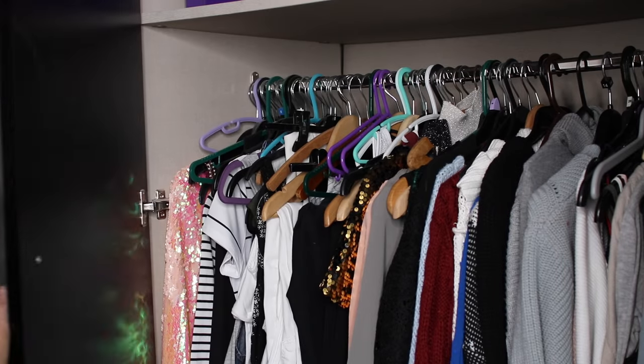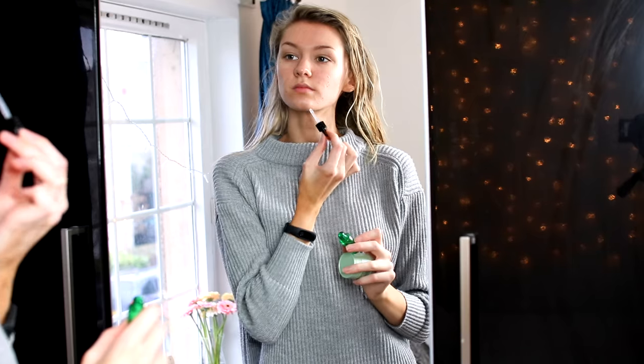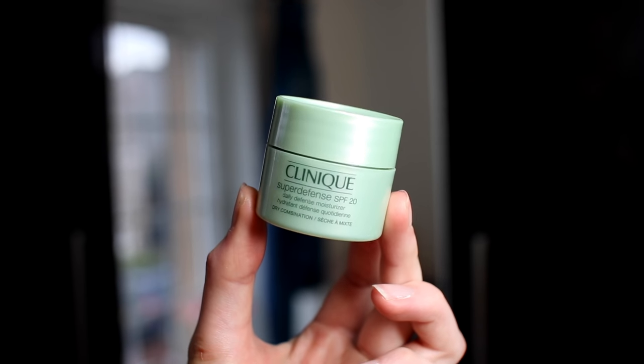Once I've finished showering, I pick out my clothes for the day — usually a jumper, which is very typical me. My skincare in the morning is very simple and I just use a moisturizer by Clinique.